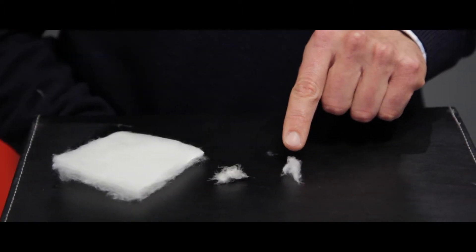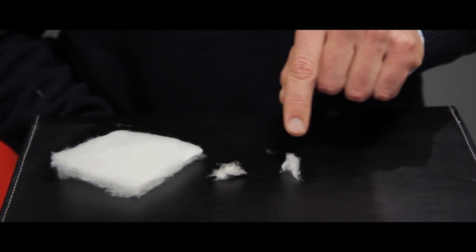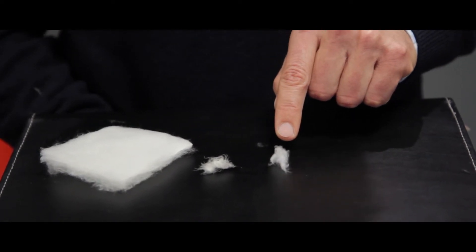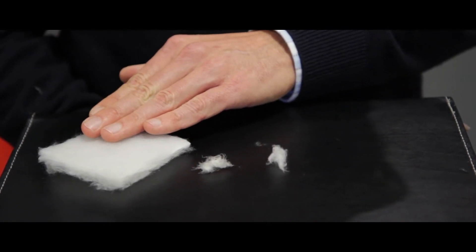PrimaLoft Insulation Thermobloom really looks like a normal down, behaves like down, insulates like down. But the benefit is that it's made with PrimaLoft synthetic fibers — the finest and smallest fibers, like in our other synthetic insulation — which keeps you warm even under the harshest and wettest conditions.